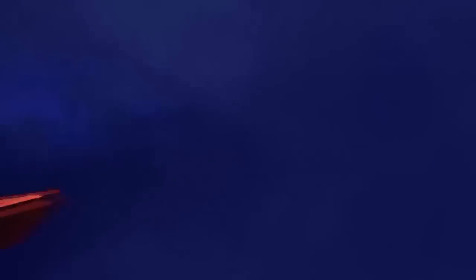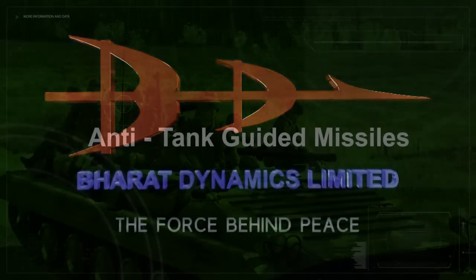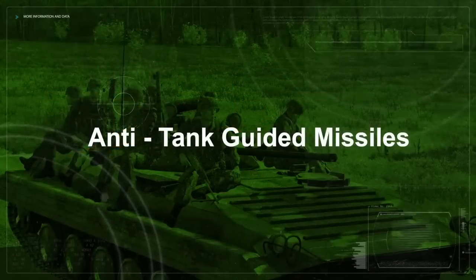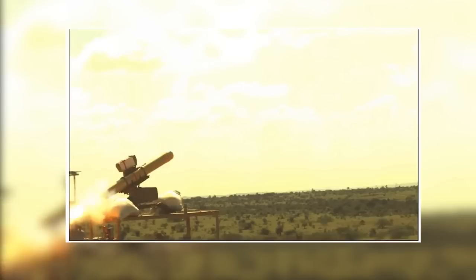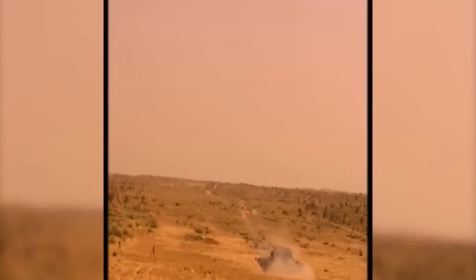Amogha-3 is a new man-portable third generation fire-and-forget anti-tank guided missile designed and developed by the in-house R&D division of Bharat Dynamics Limited. The missile has a range between 200 to 2500 meters with top attack and direct attack capabilities.